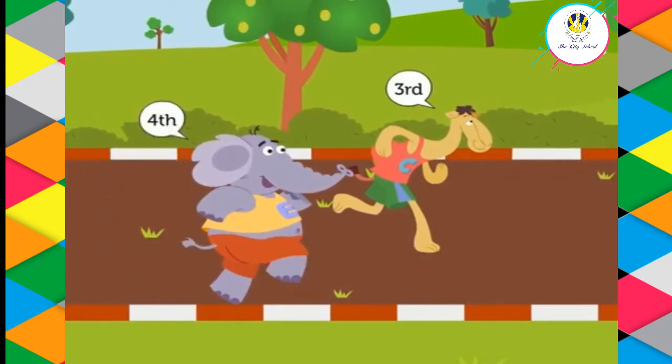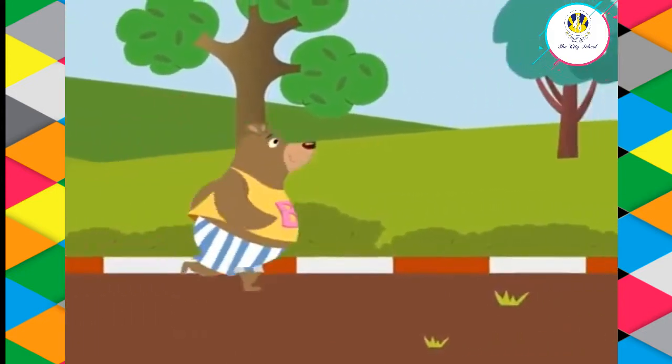The camel got the third position and the elephant got the fourth position. What is the position of the bear in the race?